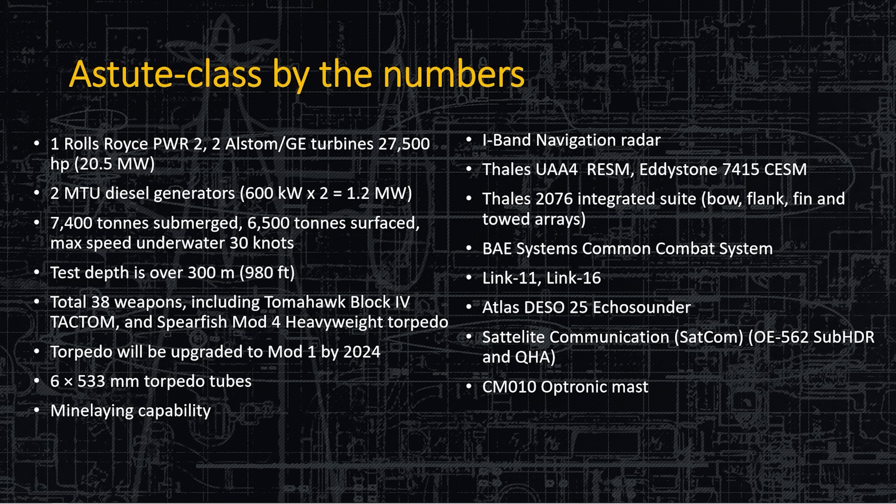By the numbers: it's powered by a Rolls-Royce pressurized water reactor producing about 20 megawatts — a significant power increase over the Trafalgar class. They also have diesel generators on board for backup power and hotel loads, and it does have a battery. At 7,400 tons it can go 30 knots — that's just the public number. The public test depth is 980 feet, probably deeper than that in reality.